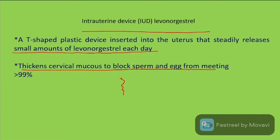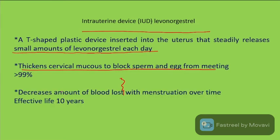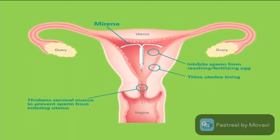The levonorgestrel-releasing IUD thickens cervical mucus to block sperm and egg from meeting. It also decreases the amount of blood loss with menstruation over time, and has an effective life of 10 years. This is the third generation of intra-uterine device.